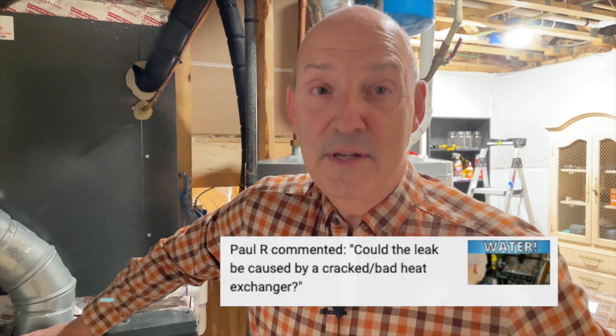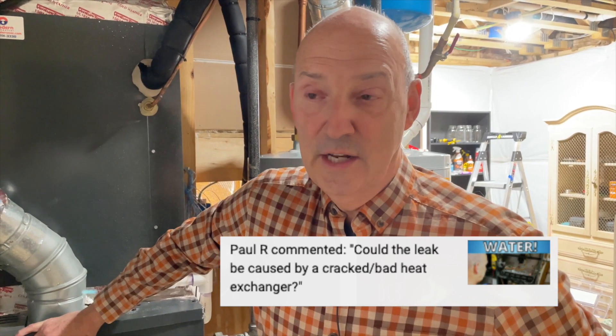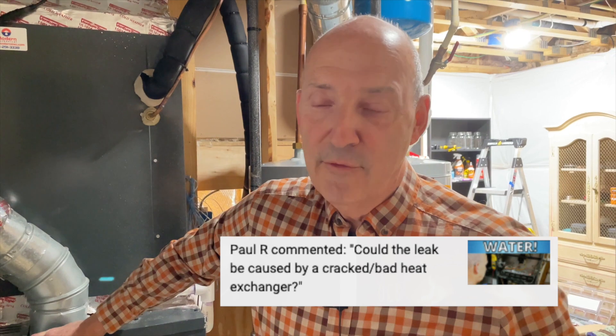Yes, it can be the sign of a failed heat exchanger, but not every furnace has moisture inside the heat exchanger. A high-efficiency, what we call a condensing furnace, does have a secondary heat exchanger that is condensing moisture. That's where the moisture that you see running to the floor drain on some furnaces is gathered. So yes, you can have a failure in the secondary heat exchanger of a condensing furnace and it will leak water.